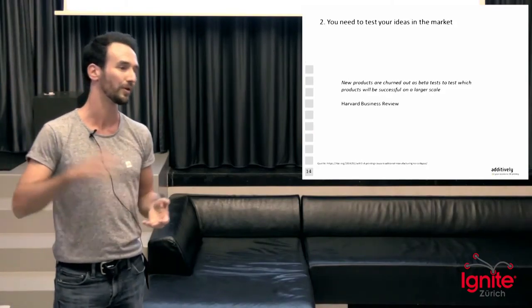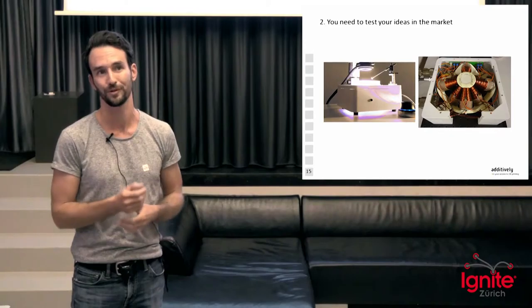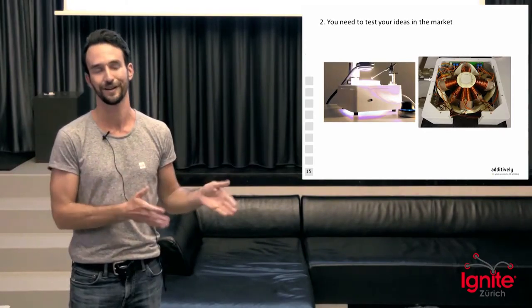Two: you need to actually test your product in the market. It's not just about going through iterations, but going with these iterations to your customer and trying to sell it to them immediately. Just like better software, we're going to have better products. These guys with a micro robotic system — rather than finding a lot of investment to produce tens of thousands of them — 3D printed 10 of these systems and started selling them without any funding.